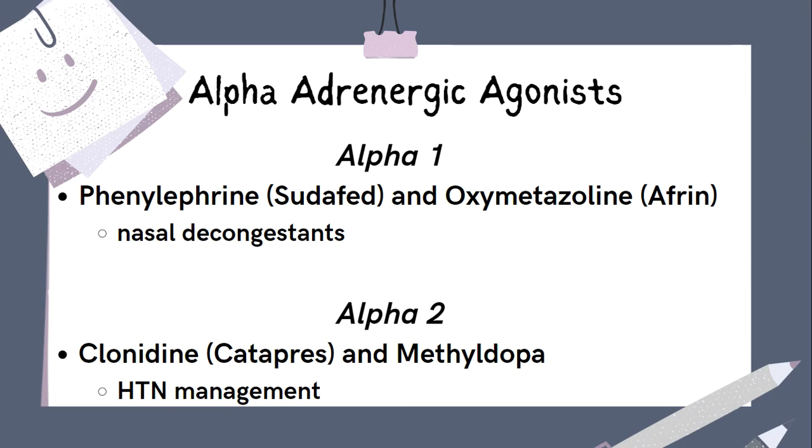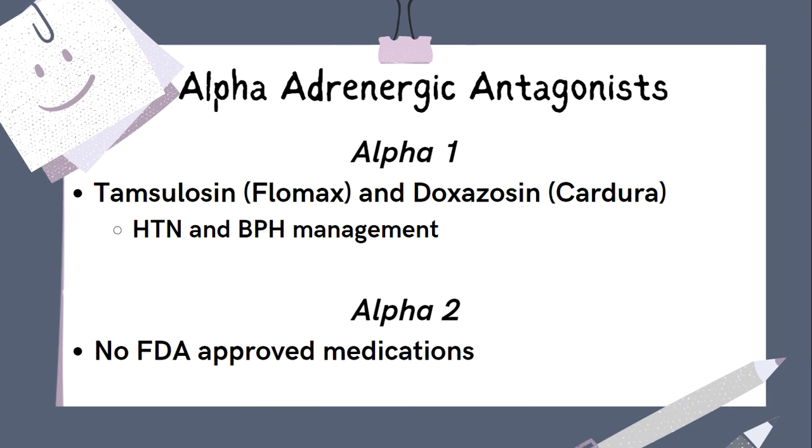Activation of alpha-2 receptors leads to vasodilation. Selective alpha-2 agonists include clonidine (Catapres) and methyldopa, used for the treatment of hypertension. Alpha-adrenergic antagonists block the effects of the receptors. Alpha-1 antagonists, or blockers, most commonly include medications to treat BPH, which are selective to the receptors in the prostate. There is also doxazosin, which can treat both BPH and hypertension. There are no FDA-approved drugs that are selective alpha-2 antagonists.